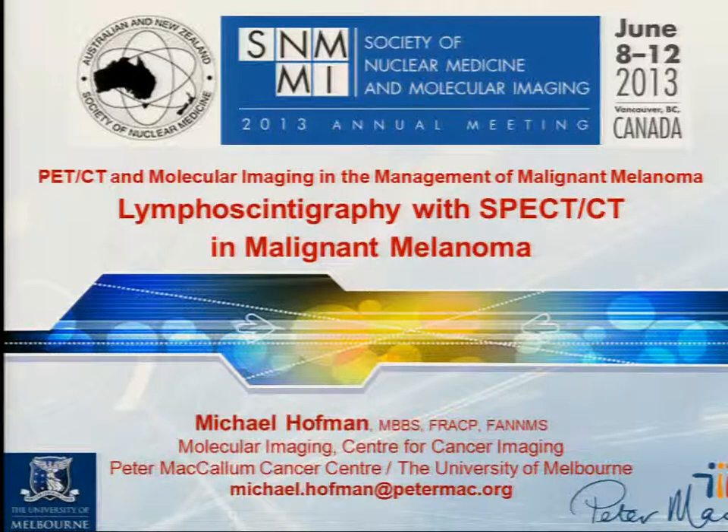We're going to change tacks and talk about lymphoscintigraphy with SPECT-CT, and then move back to PET and talk about response assessment, particularly with some of these new novel agents. This talk is going to focus on SPECT-CT primarily, rather than the different types of agents we have such as antimony colloid versus other agents, or the techniques of injection.